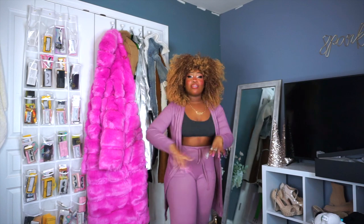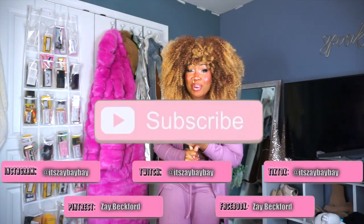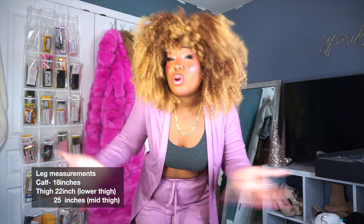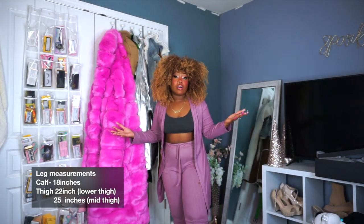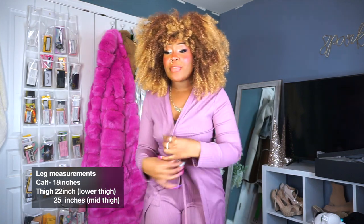Hey guys, it's Zay Beck-Ford and I'm back with another video. Today we are doing another thick-legged babe boot-friendly haul! Y'all loved the first one I did about a month ago, so I got another one for you. Before we get into this video, make sure you follow me on all my social media platforms at It's a Babe or Zay Beckford. Like, comment, subscribe to the channel — join the babe family!